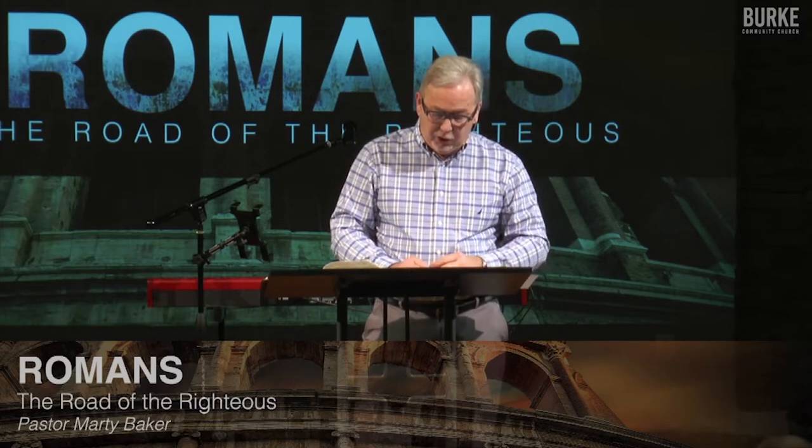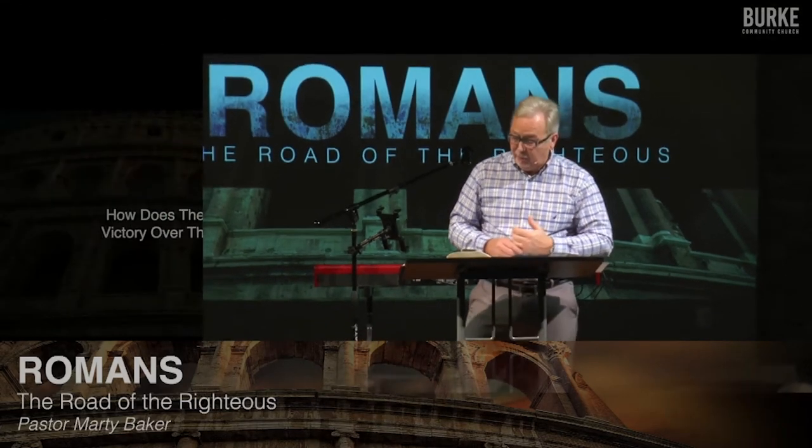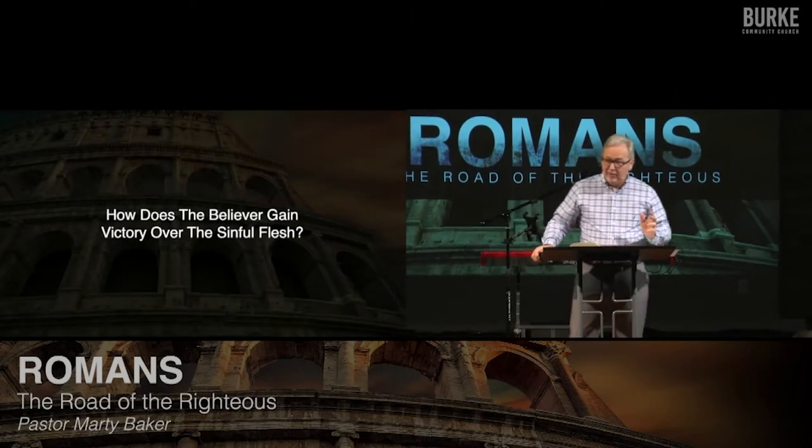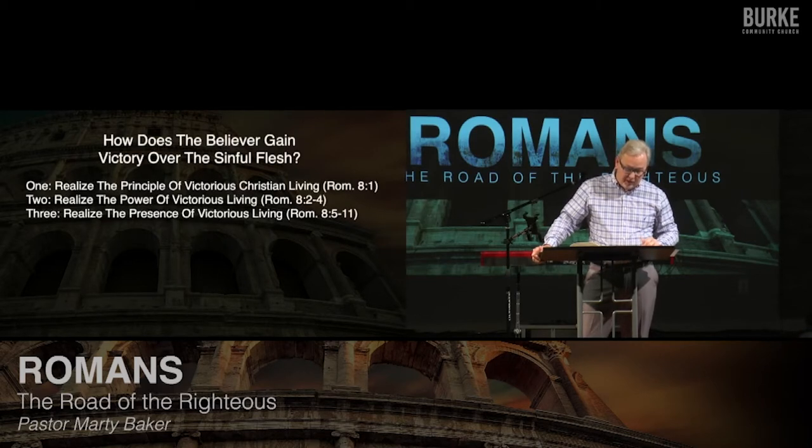Because you're going to struggle with your old man — the old sinful nature. Repetition is wonderful because there's much we forget from week to week, day to day. So let's review. What did Paul say here in chapter 8, verses 1 through 11, about victorious living? He said if you want to live a victorious life, verse 1: realize what he calls the principle of victorious living — there's no condemnation to those who are in Christ Jesus.